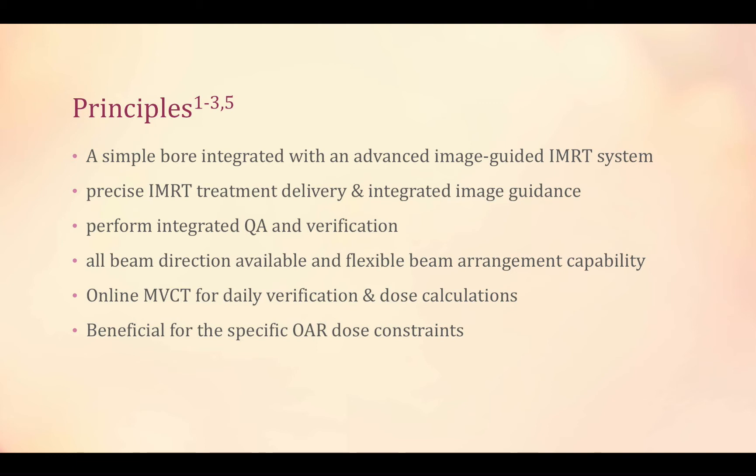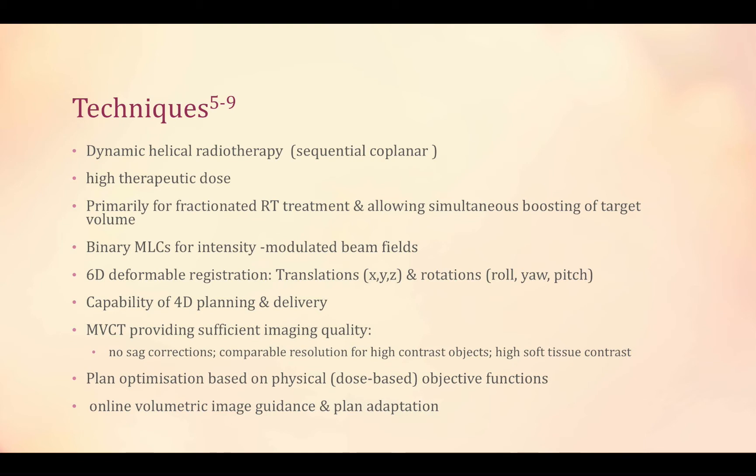The advantage of online megavoltage CT for daily verification and dose calculations makes tomotherapy beneficial for specific organ-at-risk dose constraints. The technical aspects include sequential helical radiation therapy with high therapeutic dose. It is for fractionated native RT treatment, allowing boosting using binary MLC for IMRT.